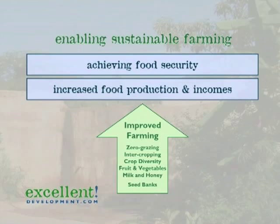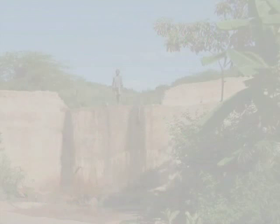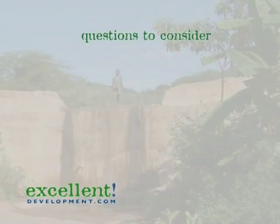Well, that concludes this film on creating sustainable farming in semi-arid Africa. Here are some questions for you which should be easier to answer now that you've seen the film. Thanks for watching.